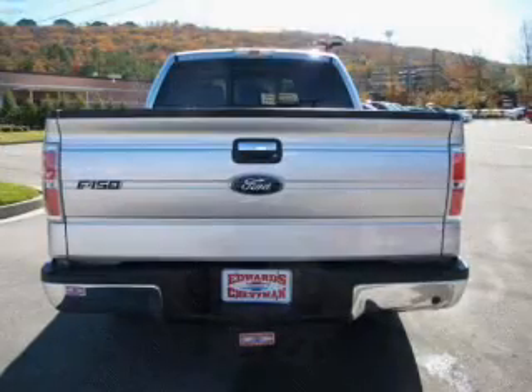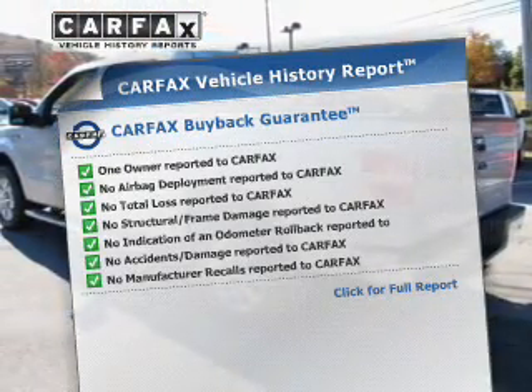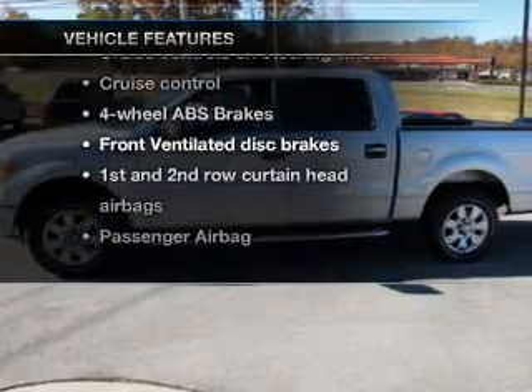Anti-lock brakes help to bring your vehicle to a safe stop. An included Carfax Vehicle History Report allows you to purchase with confidence and the knowledge that your buy was a smart choice. And with these notable features, you won't want to miss out on the opportunity to own this amazing ride.